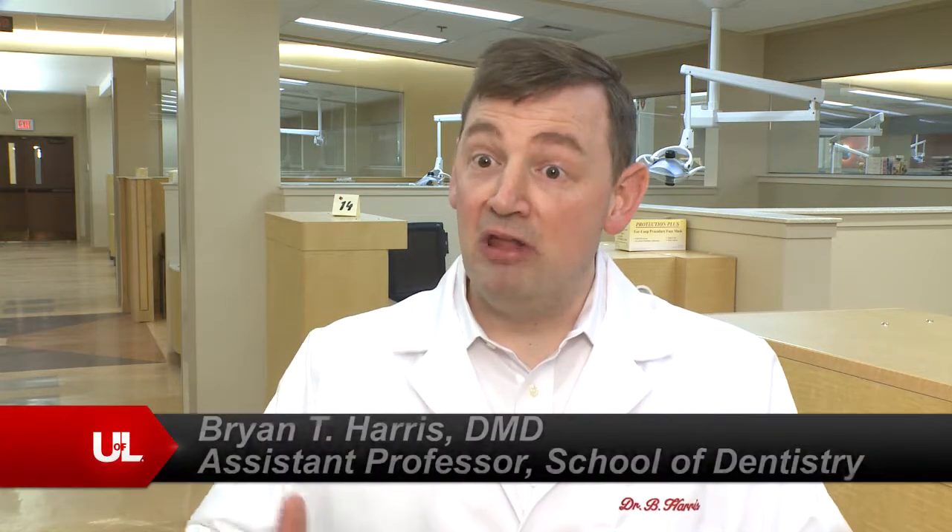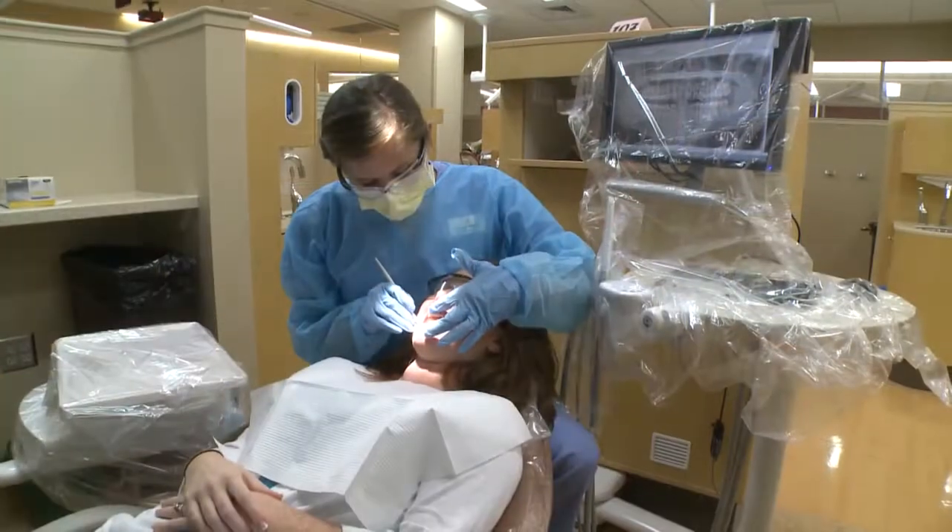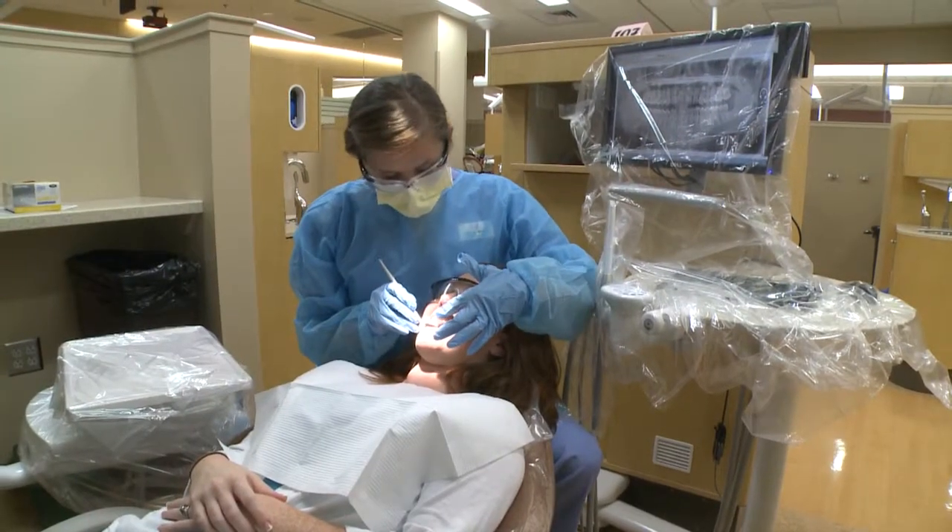As patients come in and are identified for different levels of care, some patients come in with very complex levels of care. Those patients have the opportunity to be treated inside the University of Louisville School of Dentistry through the DMD clinic.